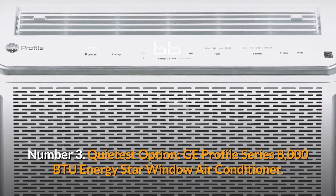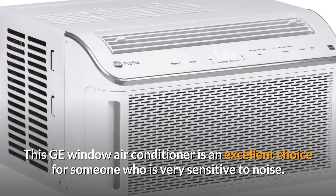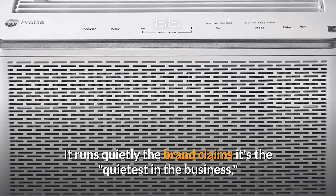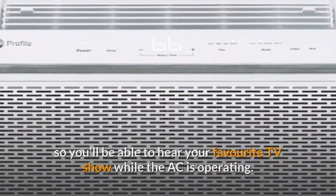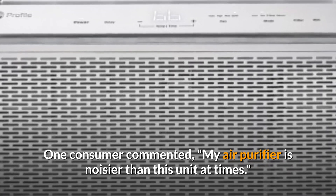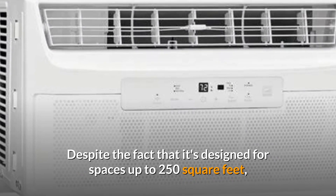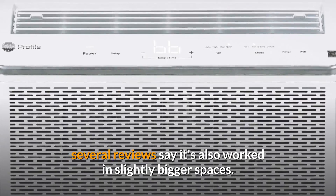Number 3: Quietest Option — GE Profile Series 8000 BTU Energy Star Window Air Conditioner. This GE window air conditioner is an excellent choice for someone who is very sensitive to noise. It runs quietly — the brand claims it's the quietest in the business — so you'll be able to hear your favorite TV show while the AC is operating. One consumer commented: my air purifier is noisier than this unit at times. It also comes with an automatic dimming LED thermostat, which is ideal for light sleepers. Despite being designed for spaces up to 250 square feet, several reviews say it's also worked in slightly bigger spaces.